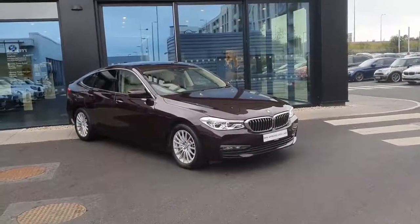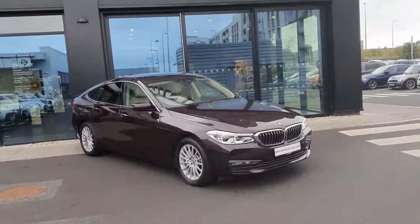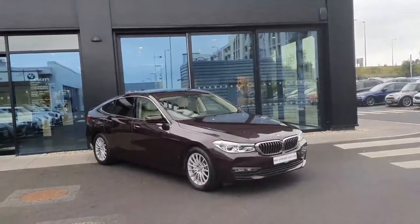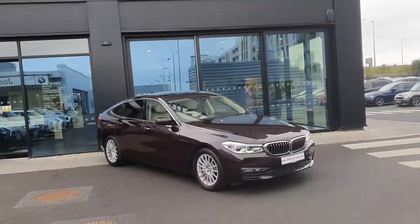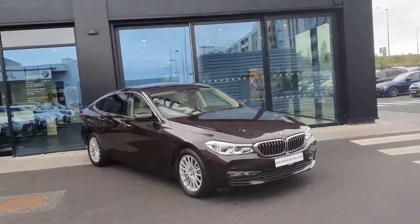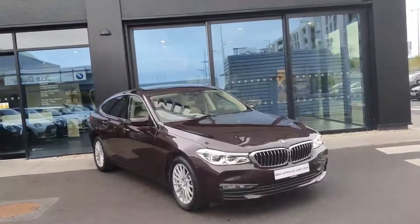Hi, this is Robert here at BMW Joe Duffy in Charlestown. Today we'll have a look around this absolutely beautiful BMW 630i SE GT. It's a 2018 model which comes in royal burgundy red — a very unique colour.